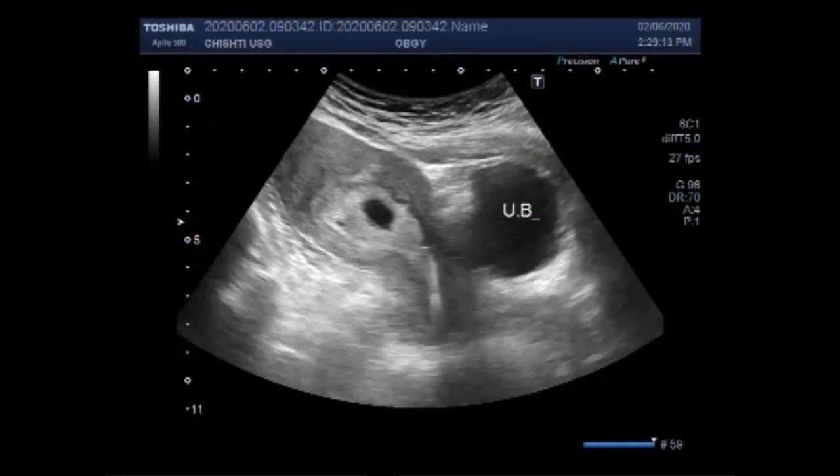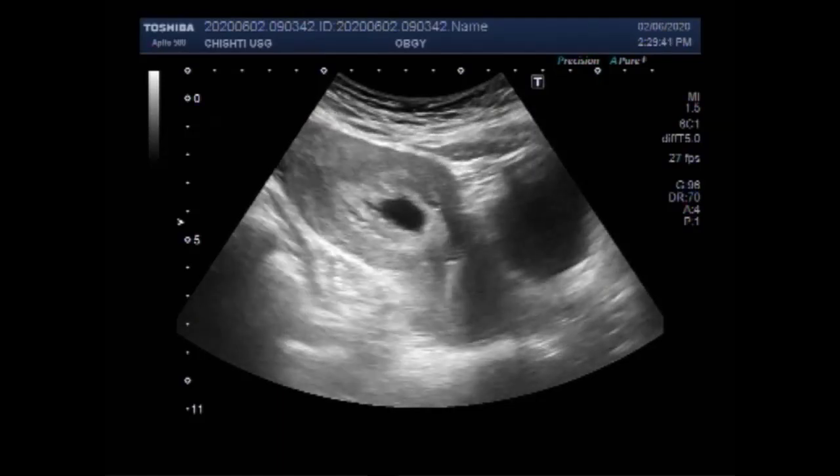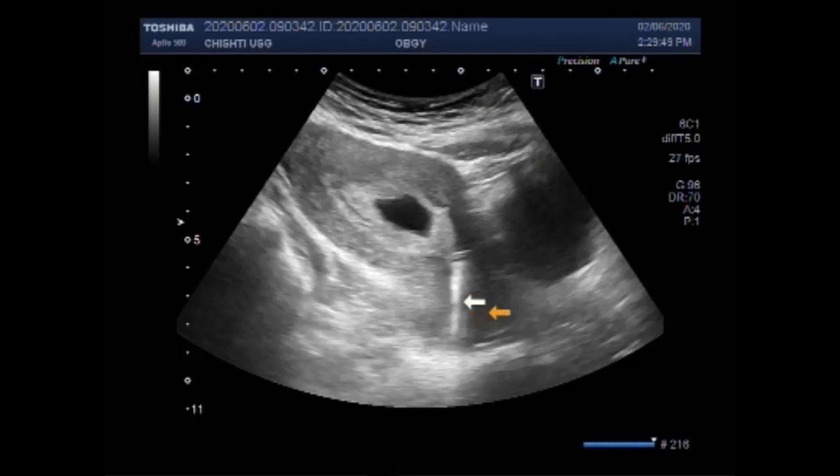You can see the uterus, urinary bladder, and the gestation sac. This is the gestation sac. Now this is the intrauterine contraceptive device — IUD, IUCD — called Mirena. It lies in the cervix, and a smaller portion is in the proximal portion of the uterine cavity, while the larger portion lies in the cervix.